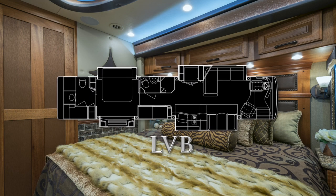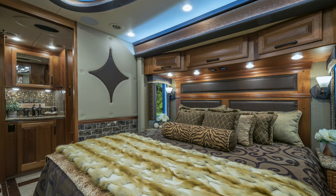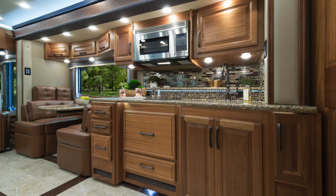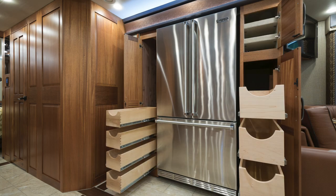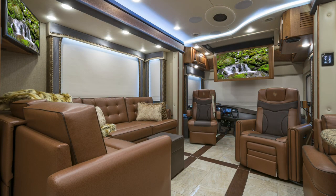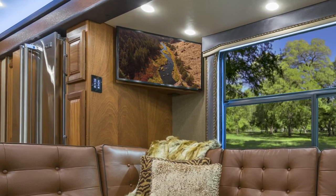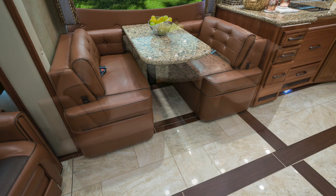The rest of the LVB floor plan leaves you wanting for nothing — from its spacious master bedroom with king-sized bed and power lift 4K UHD TV, to its massive kitchen with plenty of countertop space, large pantry area, and plenty of overhead cabinets. Up front, the extendable seating is perfect for viewing the power drop-down 50-inch 4K UHD TV. The second forward-facing galley TV is especially useful while in transit. The spacious booth dinette comes equipped with integrated seat belts and extends to comfortably seat four.